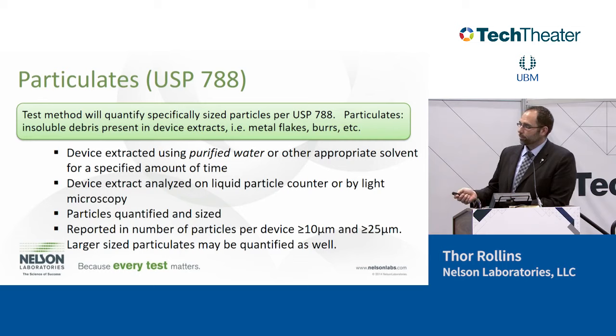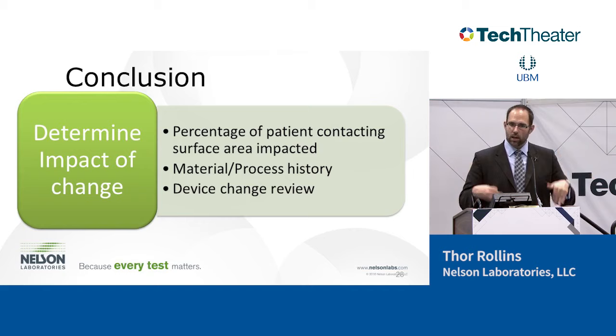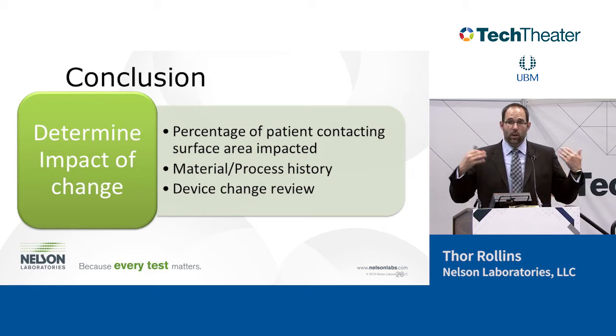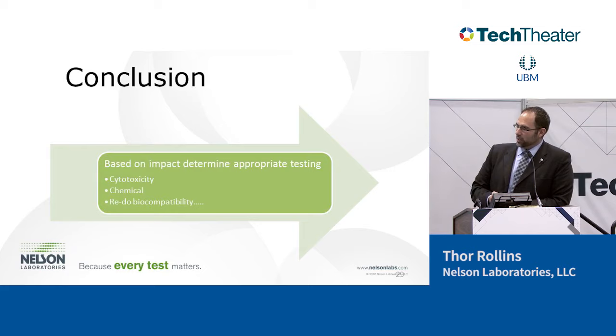In conclusion, we have to determine the percentage of surface area that the change has happened, look at the materials and process and their history, potentially do some chemistry or cytotoxicity tests to evaluate, and then put it all in a review justifying why you're accepting the change. Please put in your protocols that any change has to be evaluated and then generate a report. We can help you generate a report to justify accepting a change, pointing to the tests you've run to validate what changes are needed. If you have questions about what tests are needed depending on the change, we can sit down, go through it, talk about what testing is necessary, and write up the assessment.